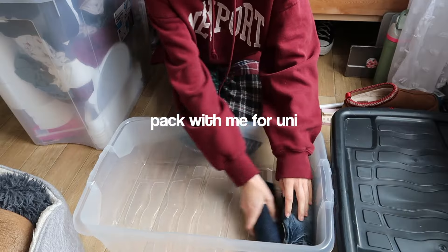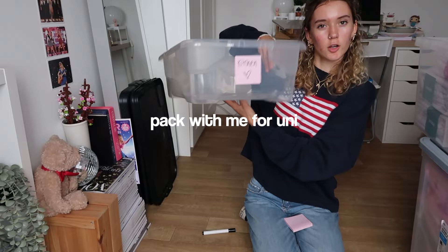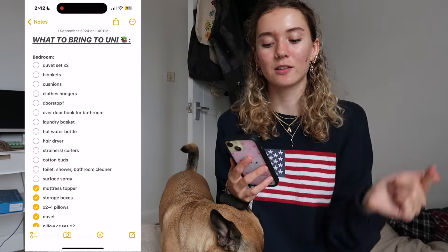Hey guys, welcome or welcome back to my YouTube channel! Today we're doing a pack with me for uni. Brief overview: I'm moving into uni on Saturday the 14th of September and I have not really packed at all. I have two boxes so far that have been shoved with random stuff, but I want to label them. I already have a list on my phone.